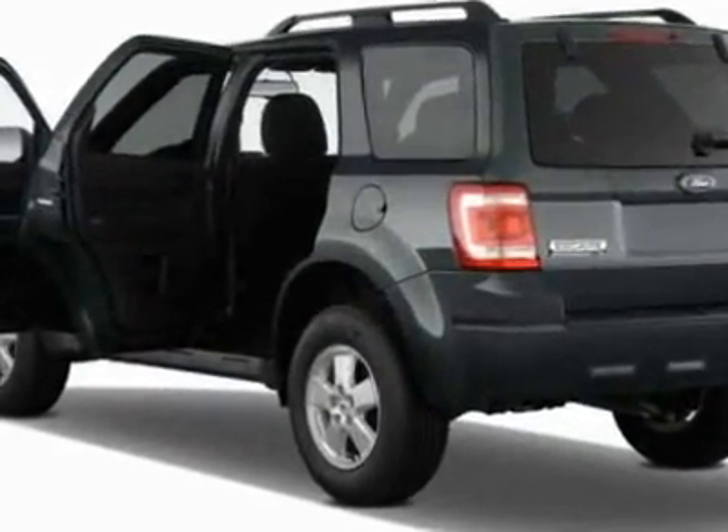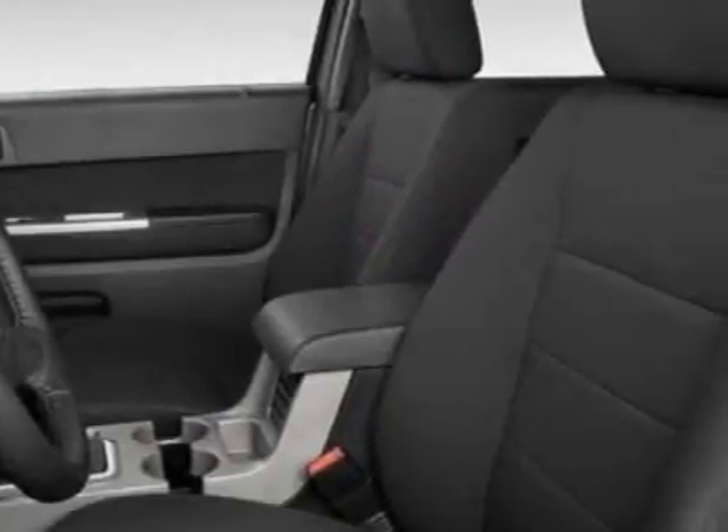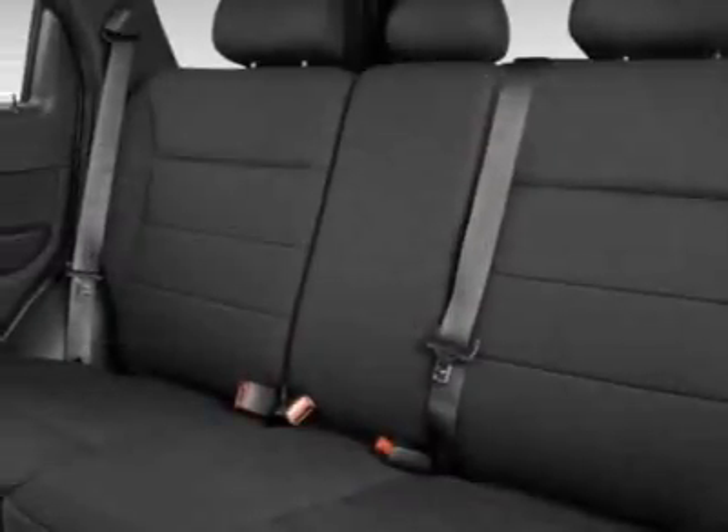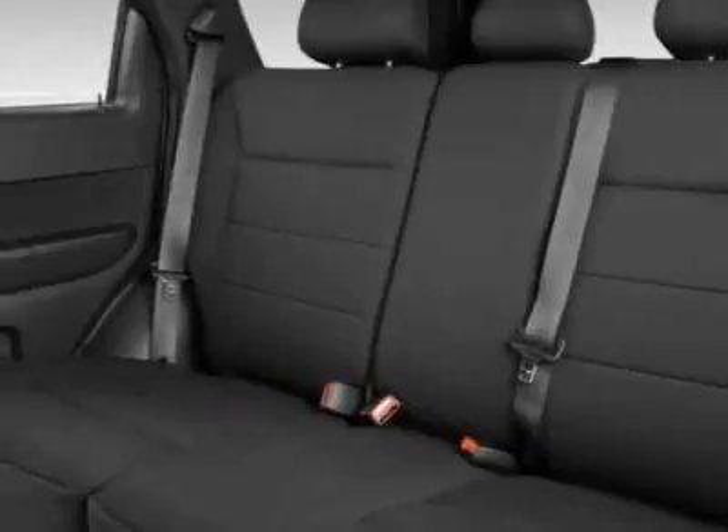Additional options for this vehicle include power locks, tinted windows, passenger airbag, and overhead console. Call 877-466-2719 or email our friendly sales staff today to schedule a test drive.